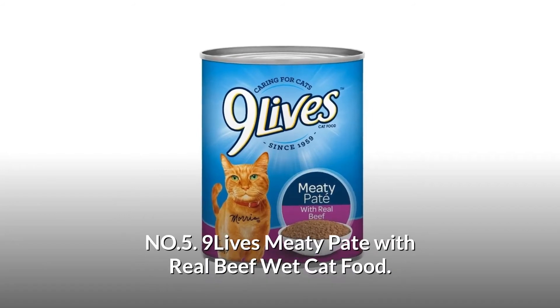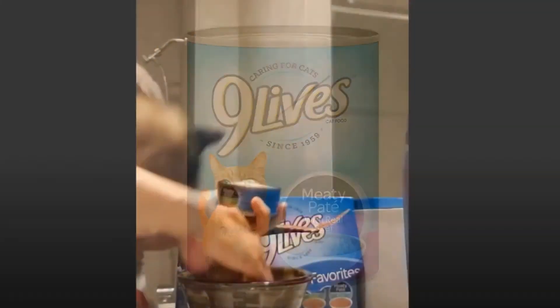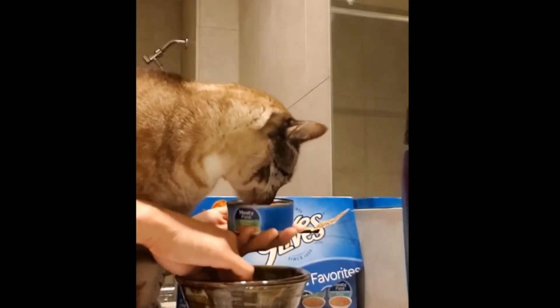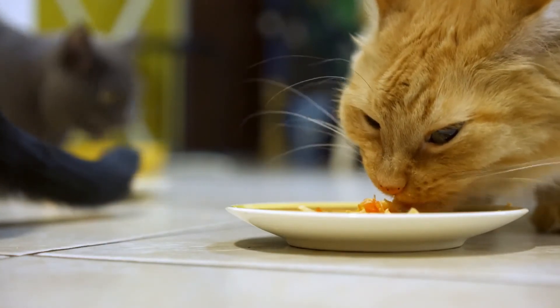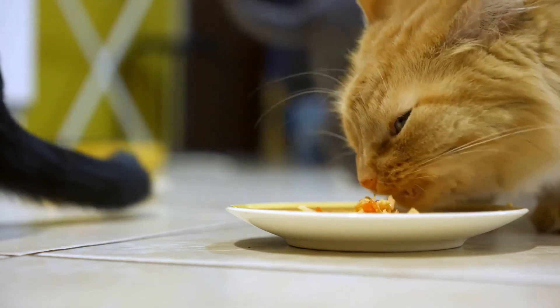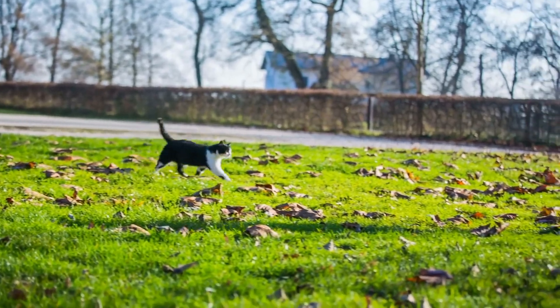Number 5: Nine Lives Meaty Pate with Real Beef Wet Cat Food. It contains 100% complete nutrition for kittens and adult maintenance. This feline favorite features soft tender grounds made with real beef for a dinner that will keep your cat purring for more. This hearty meal has all the nutrients he needs for a long, healthy life.